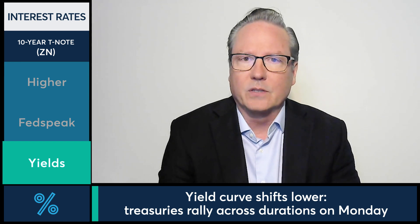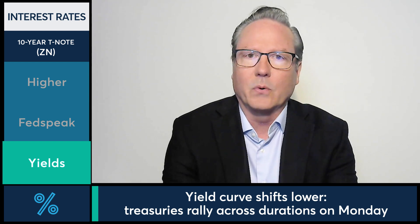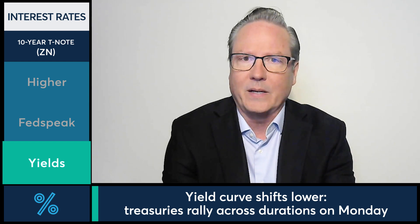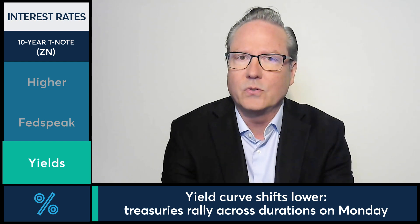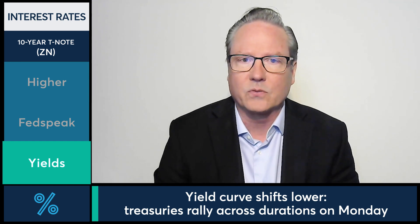The yield curve is moving lower across the various durations, really from the two-year all the way out to the 30-year. And that inversion is in again slightly once again today, where we're looking at about 86 basis points of inversion between the 2s and the 10s. That's closed quite a gap — in about 20-plus basis points over the last week.